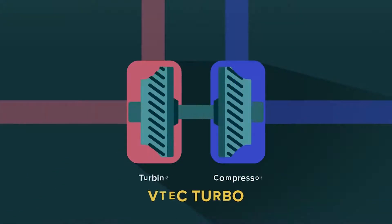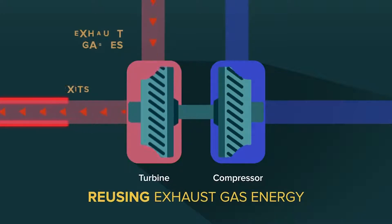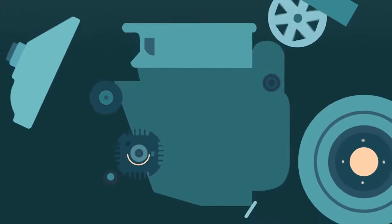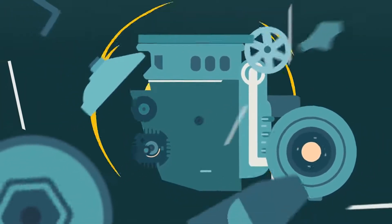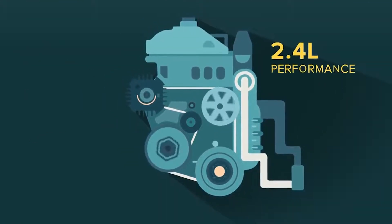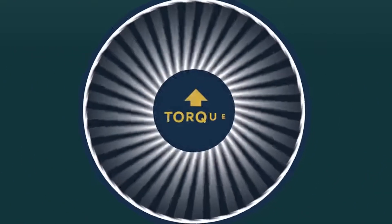VTEC Turbo reuses energy from exhaust gases that would otherwise be wasted to spin a turbine, which in turn sucks in more air into the engine needed to burn fuel and produce more energy. Using the modern principle of recycling to generate more energy more efficiently, this technology results in a zippy 1.5-litre engine that's comparable to a 2.4-litre naturally aspirated one.